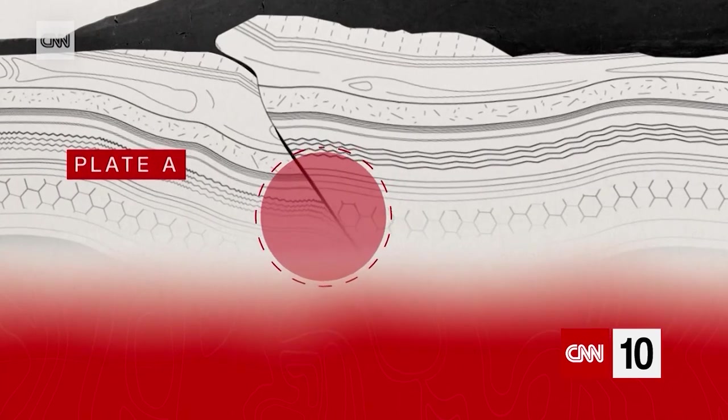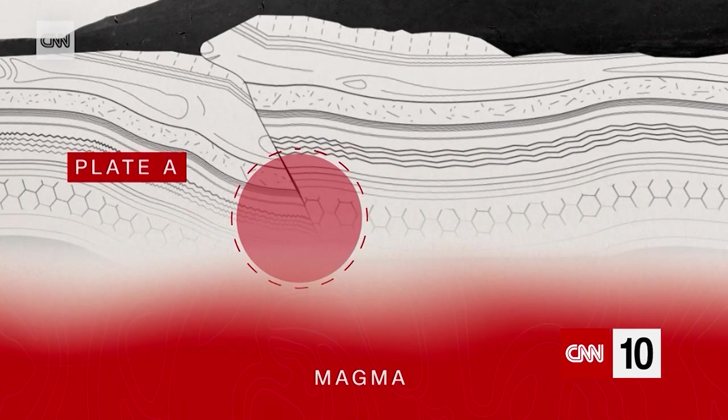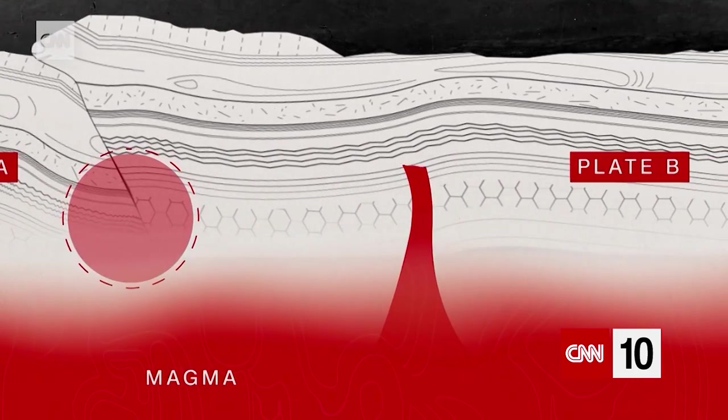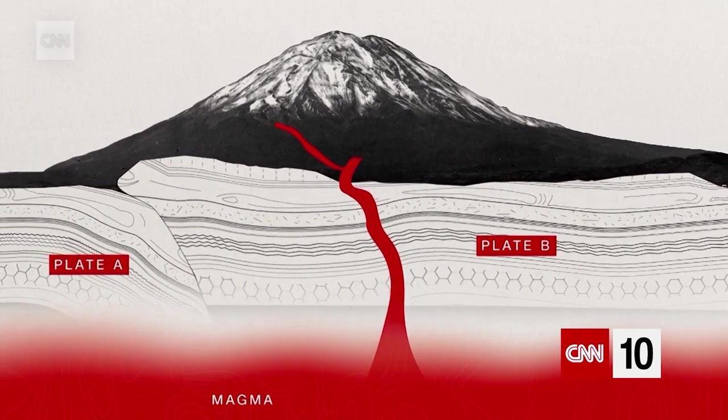Deep within the Earth, it is so hot that rocks slowly melt and become magma. Because this flowing substance is lighter than the rocks around it, it rises. When some of these tectonic plates shift, the magma rises even higher.